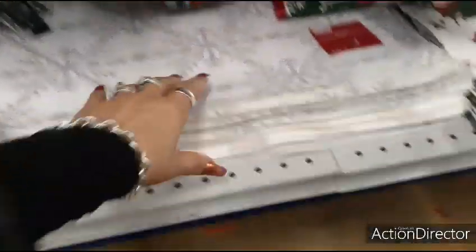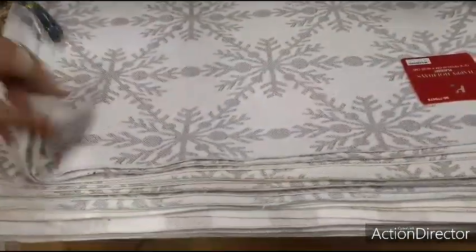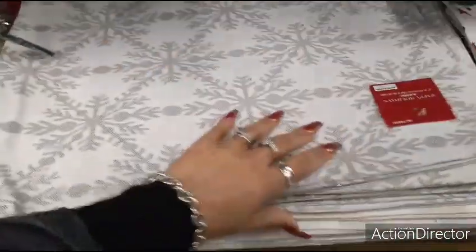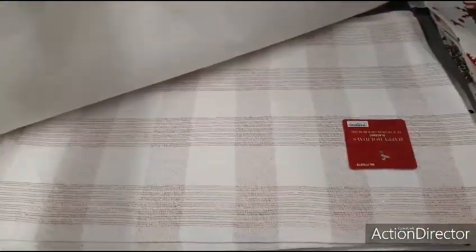Here are more new placemats. These are individual — so it would be $0.99 each. They also have it in this design as well.